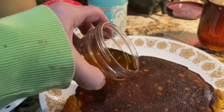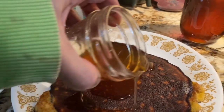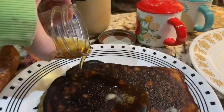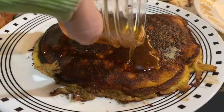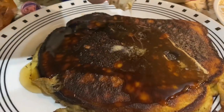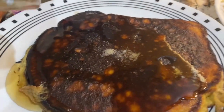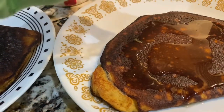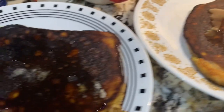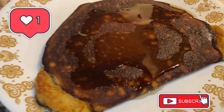There it is — the pancakes are done! They do brown like this, that's not uncommon. I ended up turning it down between two and three. I may have to open up the other little jar to get enough syrup because they are a little drier, but they are absolutely delicious. Thanks for watching guys and take care until next time!